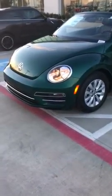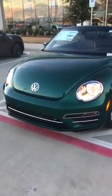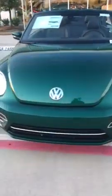Hey ma'am, it's Ed from Hendrick Volkswagen here in Frisco — the largest Volkswagen dealership in North America. Just thought I'd send you a quick little video walkaround this Beetle for you.